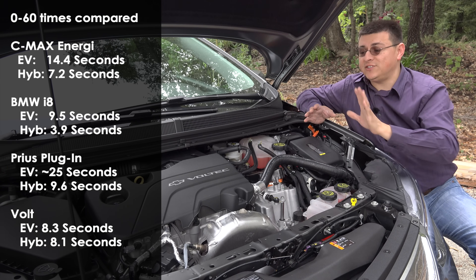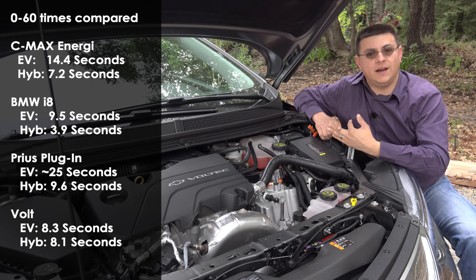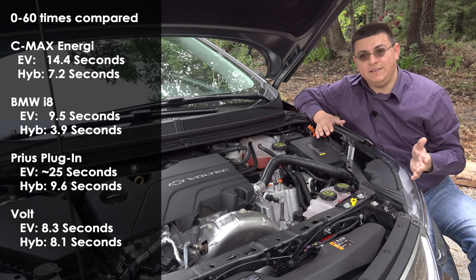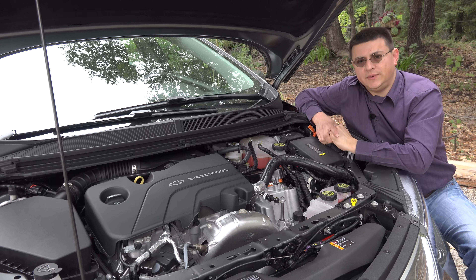That small difference is actually the big difference between this and every other plug-in hybrid sold in the US. The Ford, Toyota, and Honda plug-in hybrids all have very different zero-to-60 times when operating in EV mode versus hybrid mode. Let's dive deeper into the Voltec system to understand exactly what's going on.